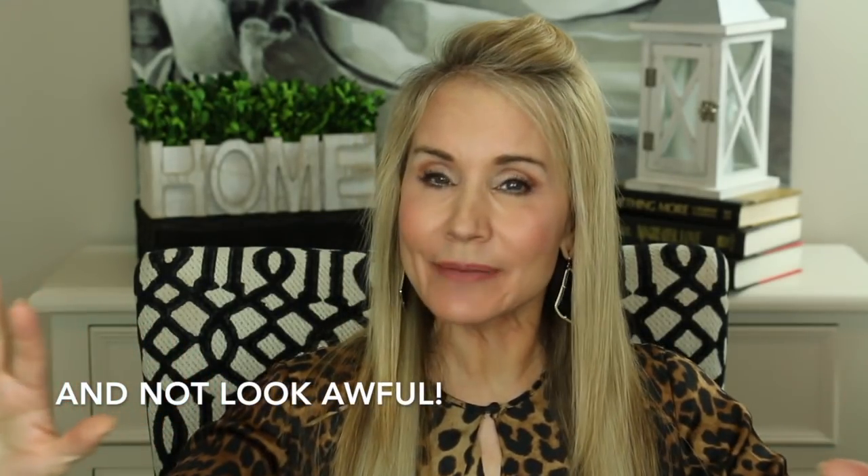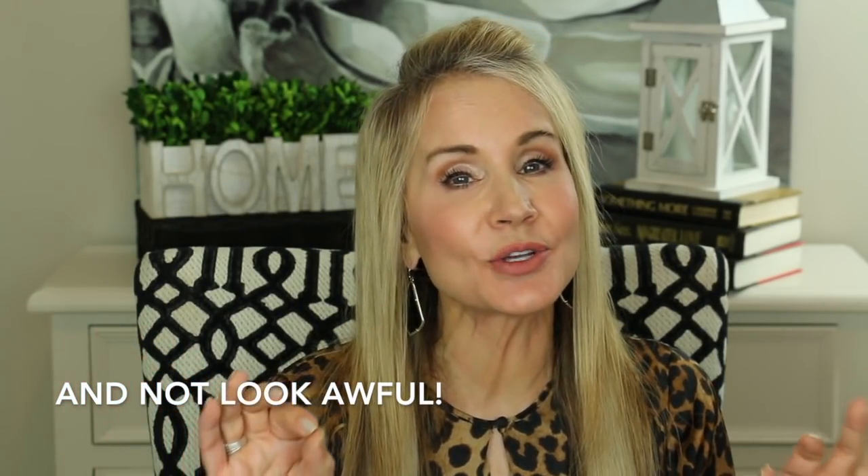Hi, I'm Beth with 50 Plus Beauty, and I'm excited that you're here with me today to look at 10 tips to become more attractive — pretty much instant tips, ways that you can become more attractive right away. If you're not a subscriber and you're interested in making your second half even better than the first half, I hope you'll subscribe and click that little bell to be notified of my Wednesday and Saturday videos.